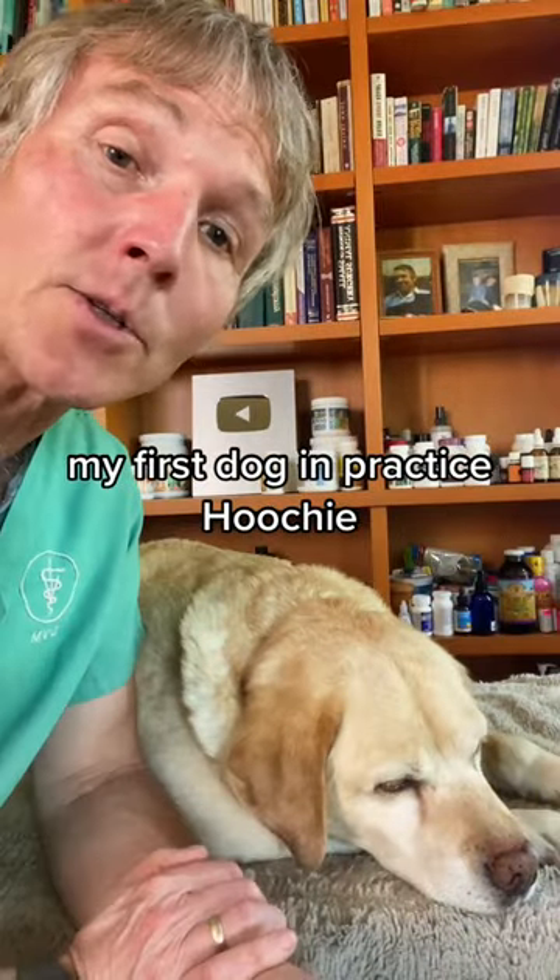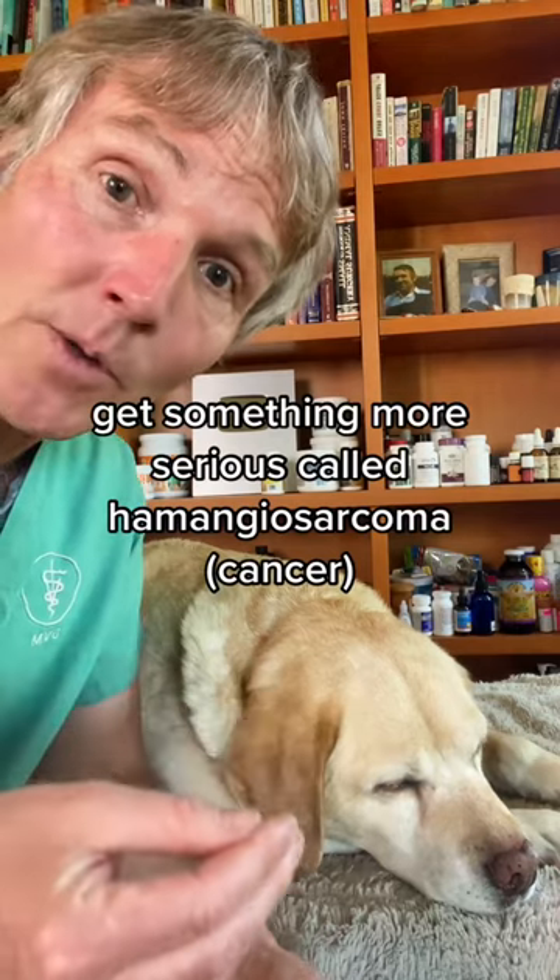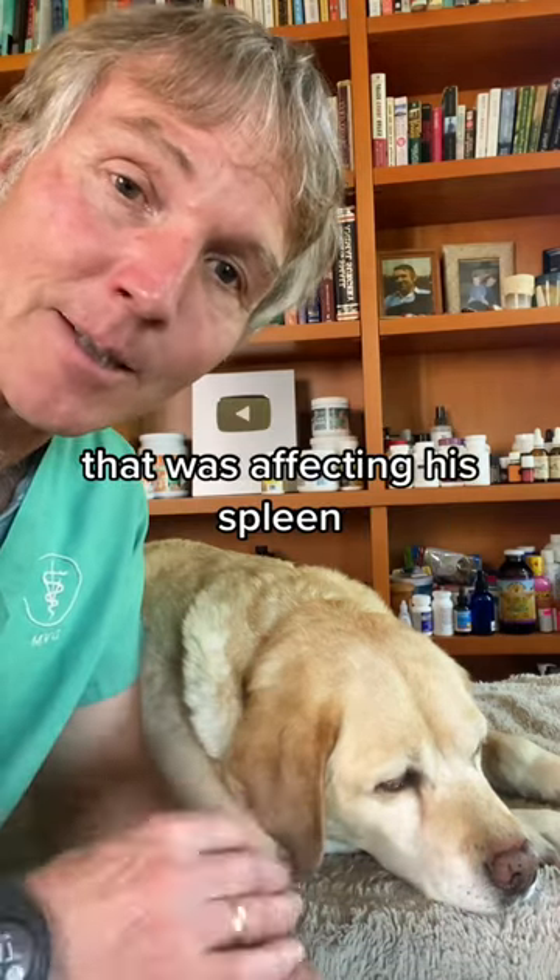My first dog in practice, Hoochie, had this clinical sign of anemia. He had something more serious called hemangiosarcoma that was affecting his spleen.